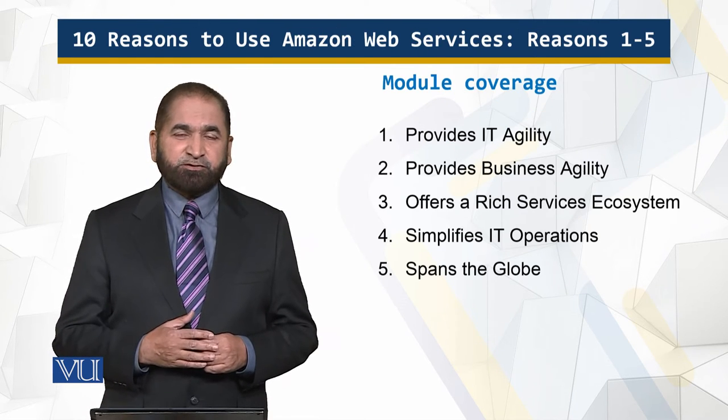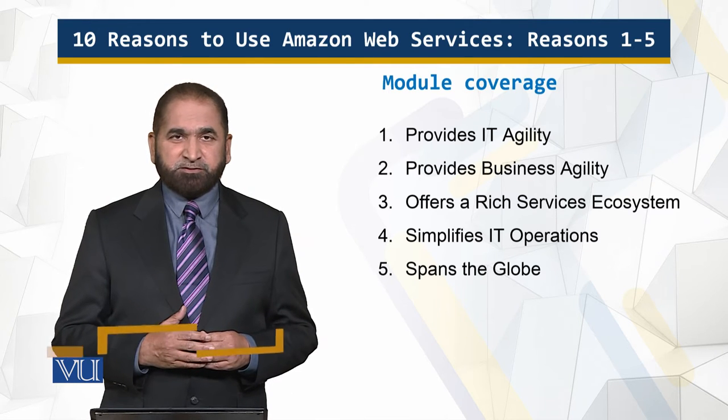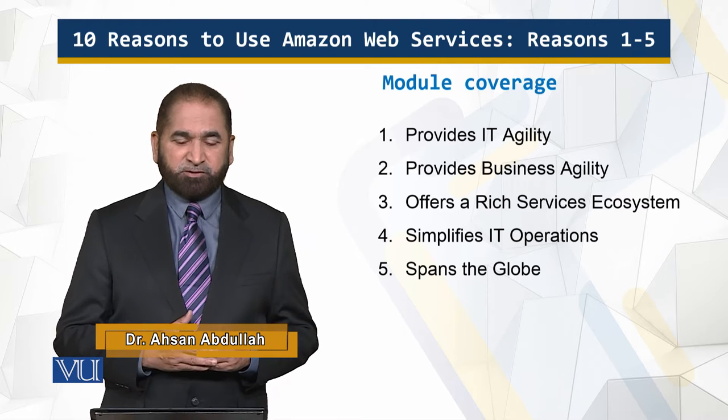So these are the first five reasons — not in any particular order — why Amazon Web Services are used, and now we will go into more detail into each of them one by one.